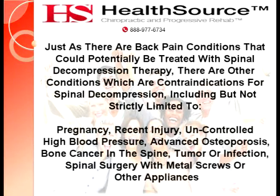Just as there are back pain conditions that could potentially be treated with spinal decompression therapy, there are other conditions which are contraindications for spinal decompression, including but not strictly limited to: pregnancy, recent injury, uncontrolled high blood pressure, advanced osteoporosis, bone cancer in the spine, tumor or infection, and spinal surgery with metal screws or other appliances.